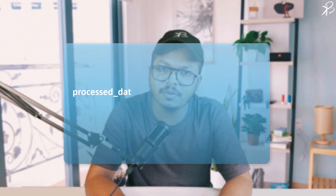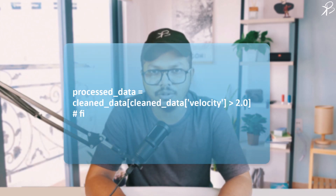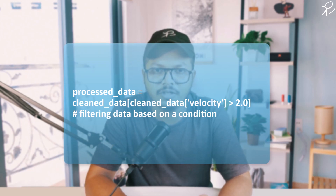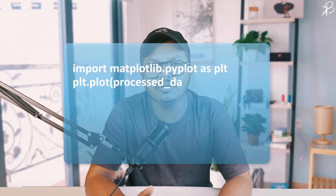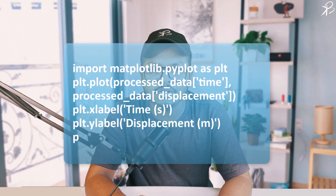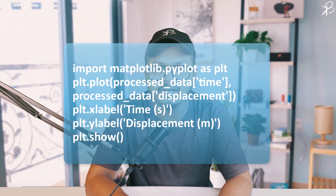Here we filter our experimental data to consider only the data points where the velocity is greater than zero, allowing us to focus on specific aspects of our scientific observation. With our data processed and ready, we visualize it to comprehend the underlying patterns and trends, often leading to significant scientific revelations. Visualizing the relationship between time and displacement in the plot helps in intuitive understanding and can potentially reveal any discrepancy or validation in our theoretical models.